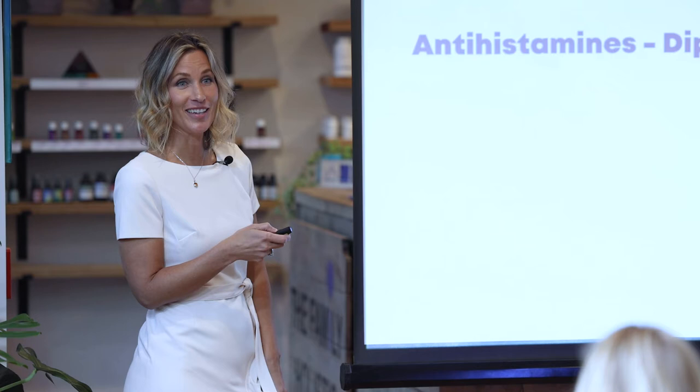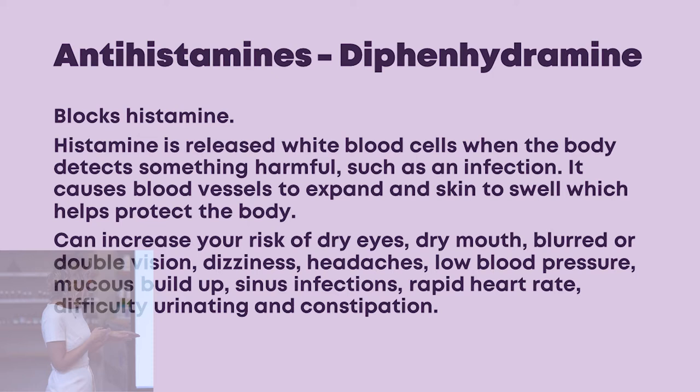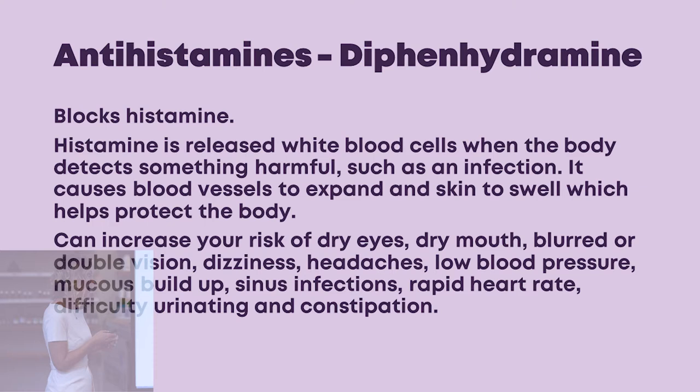Antihistamines block histamine pathways. Histamine is released by white blood cells when the body detects something harmful — it causes blood vessels to expand and skin to swell, protecting the body as part of the inflammatory process. You need histamine; you don't want to block your immune system from working. Antihistamines can increase your risk of dry eyes, dry mouth, blurred or double vision, dizziness, headaches, low blood pressure, mucus buildup, sinus infections, rapid heart rate, difficulty urinating, and constipation.